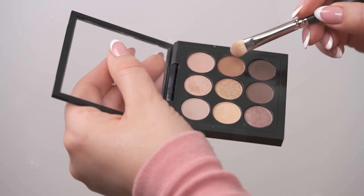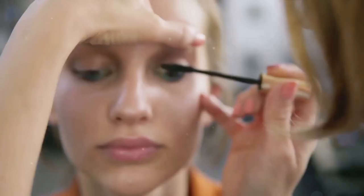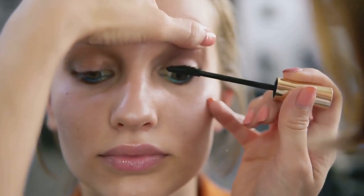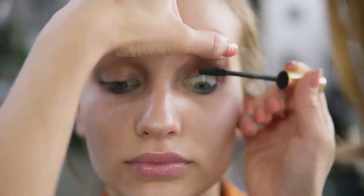Choosing the right brand is crucial in building a cost-effective makeup kit. Now let's dive into some brands that offer affordability without compromising on quality. First up, we have NYX. What sets NYX apart is its extensive color palette, allowing beginners to experiment and find their perfect shade. From their butter gloss to their contour palettes, NYX offers high-quality products that won't leave your wallet empty.